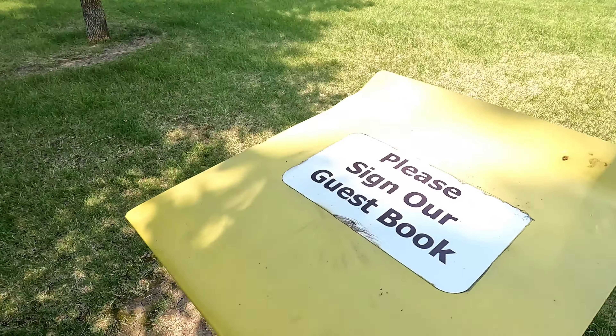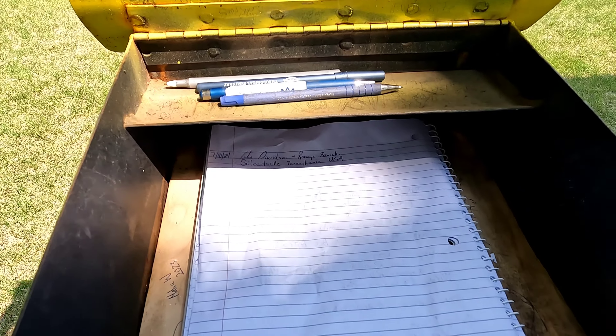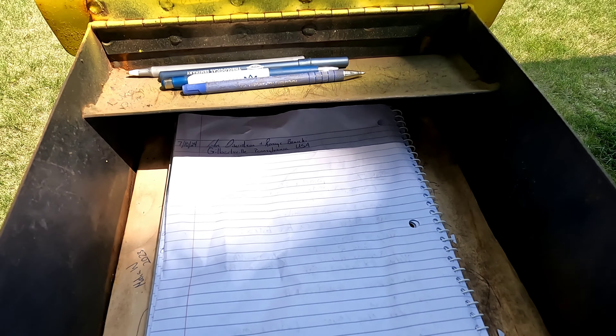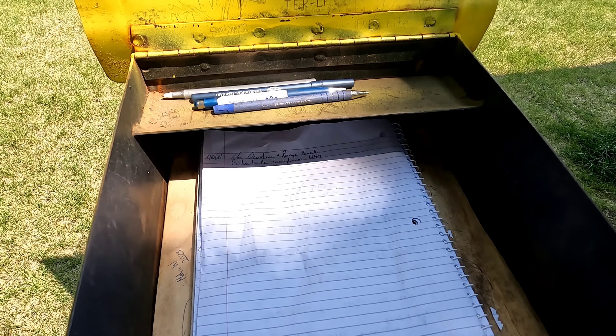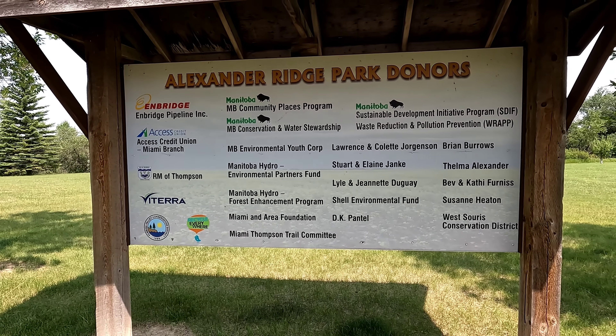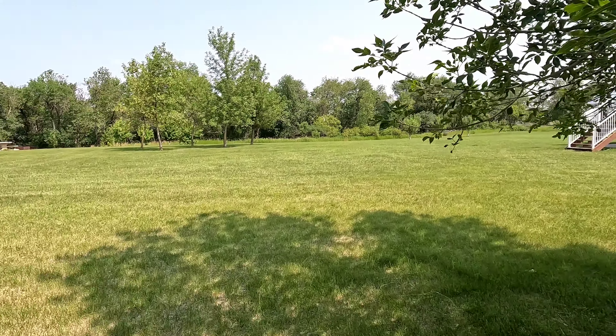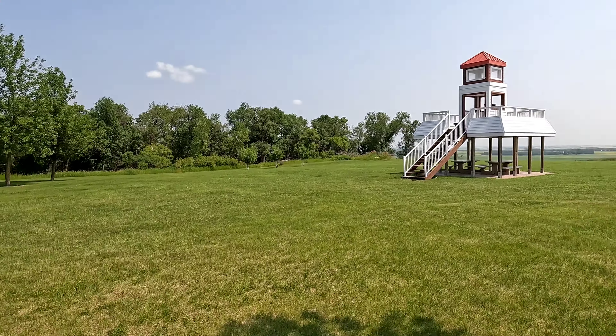Please sign our guest book. Oh, people came from the USA today — Pennsylvania, nice! Here's a list of all the donors for this park.